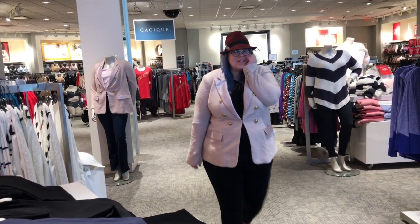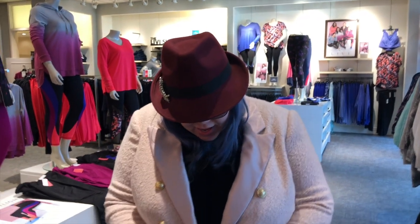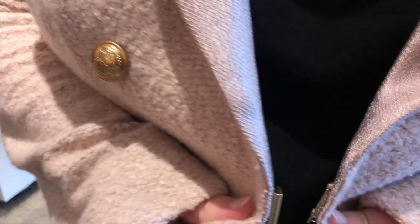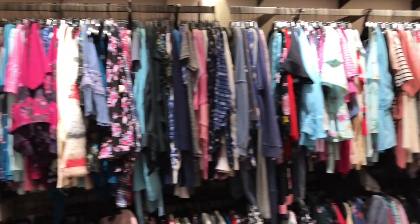I feel like you're recording me - super soft. I'm thinking this could be a contender too. Let me look inside - it has gold buttons and I really like the closure. Here's the clearance section.